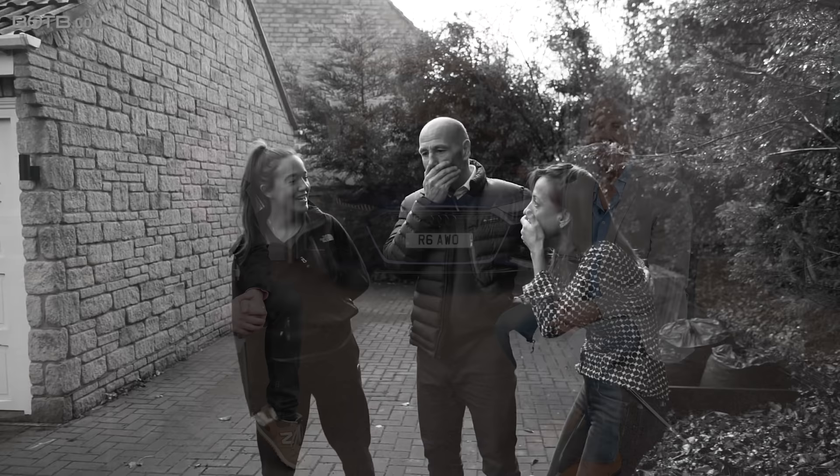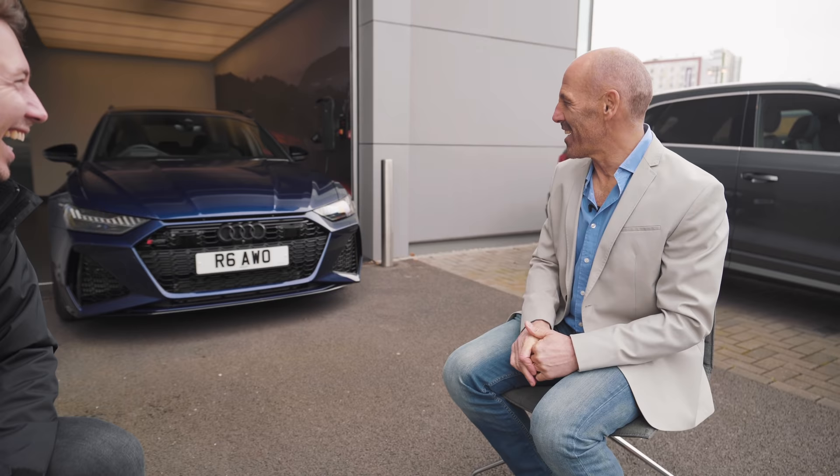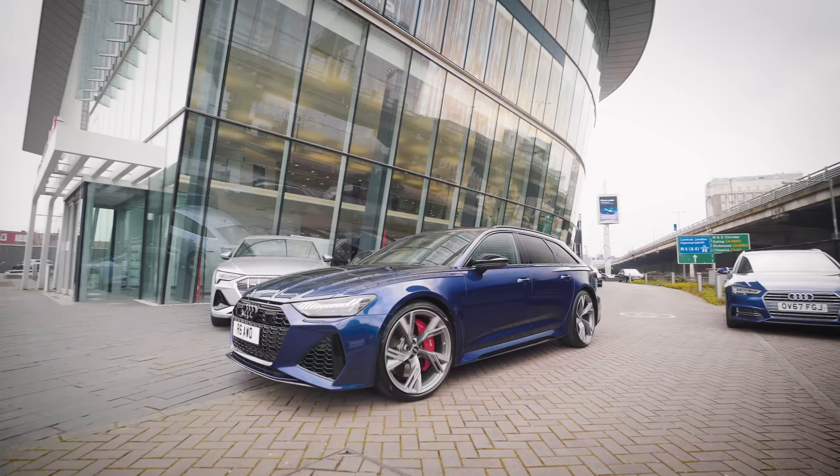I want to mention your plate as well - RS6 AWD. It looks like 'all wheel drive'. Did you buy that specially for the car? I did. It would have been nice to get RS6 but they were sort of few and far between. So if you do see Tony driving around with his personal plate on, definitely give him a wave.